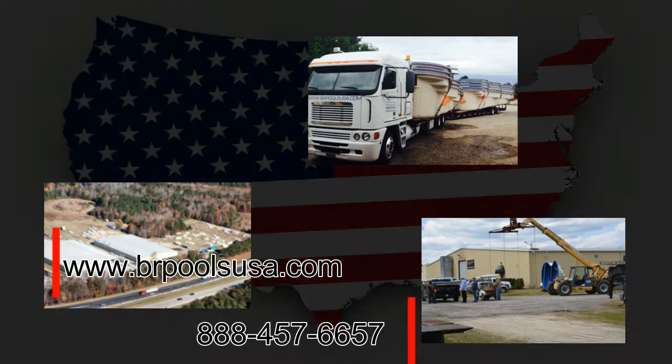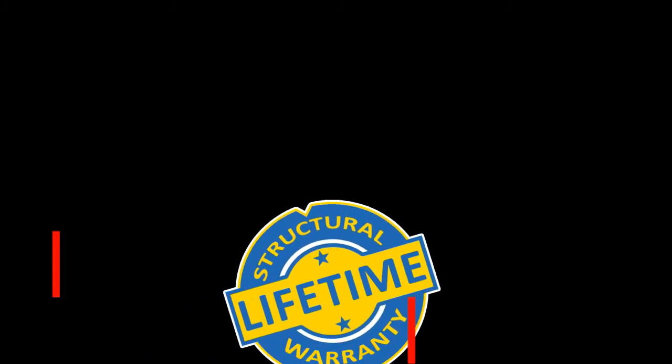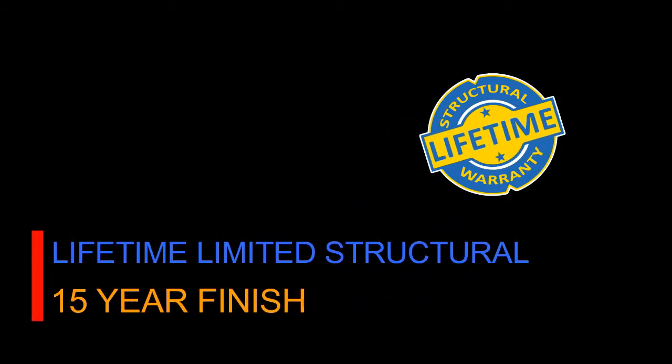Our pools come with one of the most comprehensive warranties on the market. We offer a lifetime limited structural warranty and a 15-year finish warranty to ensure your pool will be around for years of enjoyment.